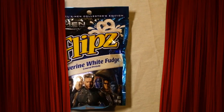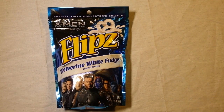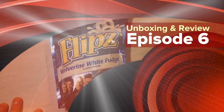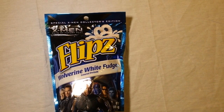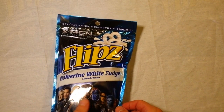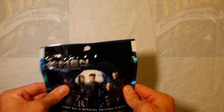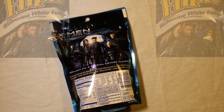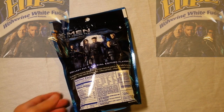Alright, this is one I've been waiting for — Wolverine White Fudge Chocolate Covered Pretzels from X-Men Days of Future Past. So these are X-Men flavored pretzels, Wolverine flavored pretzels, so I'm really looking forward to this. There's a brand new X-Men movie coming out, or it might have already come out, I'm not sure. But it looks really good, really looking forward to checking this out.